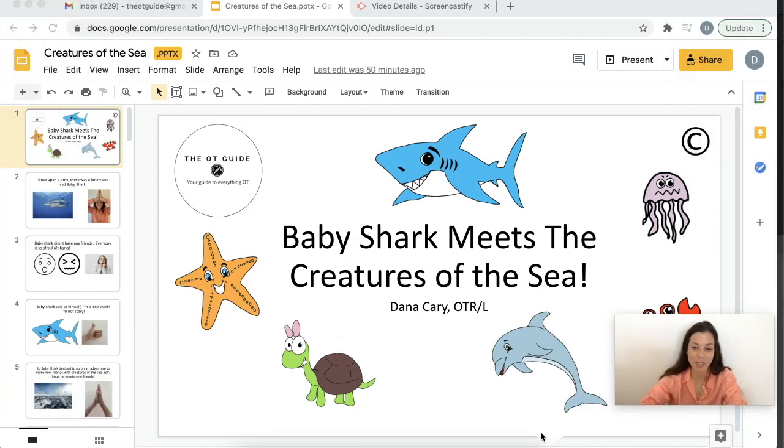Hey everyone, Dana with the OT Guide. Today I'm going to go over a really cute fine motor story that I made. It's about Baby Shark swimming through the ocean and meeting all the different sea creatures. This activity took me a while to make, so if you benefit from the activities that I make for you guys, hit that subscribe button to support what I do.